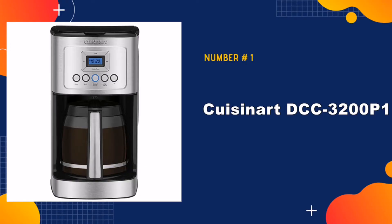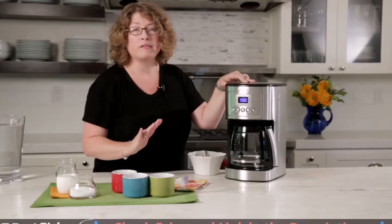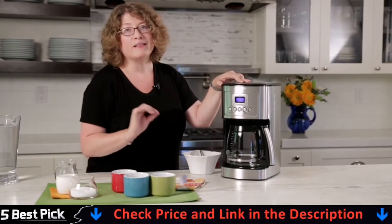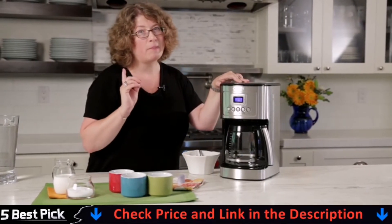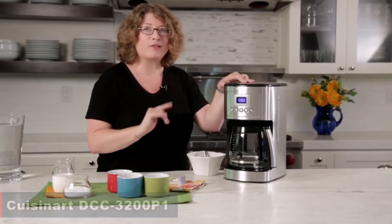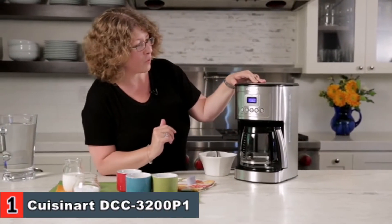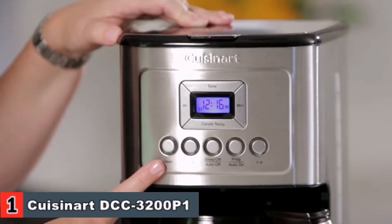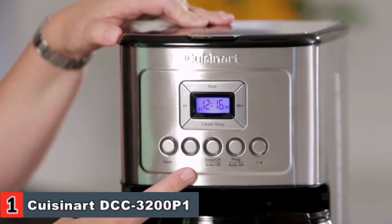Our number one pick is the Cuisinart Coffee Maker. If you want an auto-off setting, a temperature-adjustable hot plate, as well as a permanent filter, then the Cuisinart DCC3200P1 is the perfect pick. The Cuisinart 14-cup Programmable Coffee Maker is a modern stainless steel appliance that will look great on your kitchen counter.